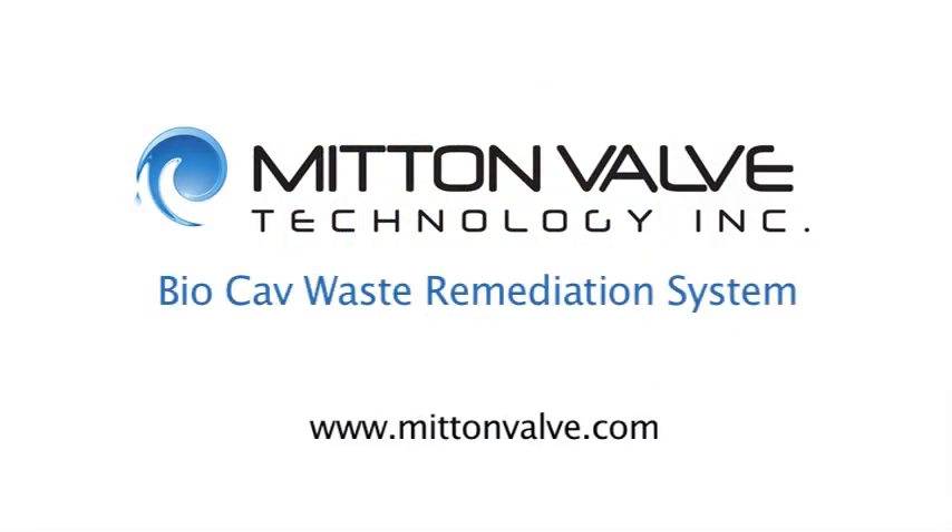To learn more about the Mitten Harnessed Cavitation Reactor and the BioCav Waste Remediation System, please visit MittenValve.com.